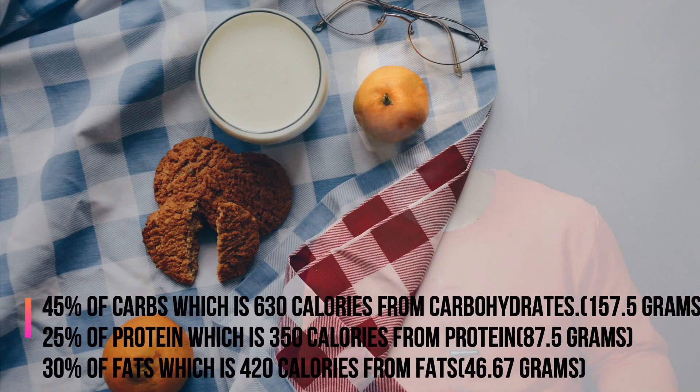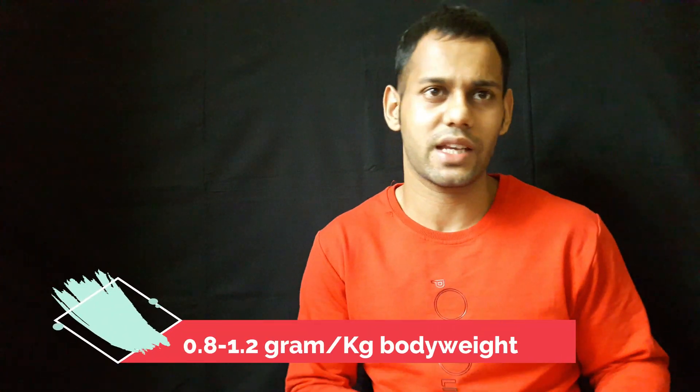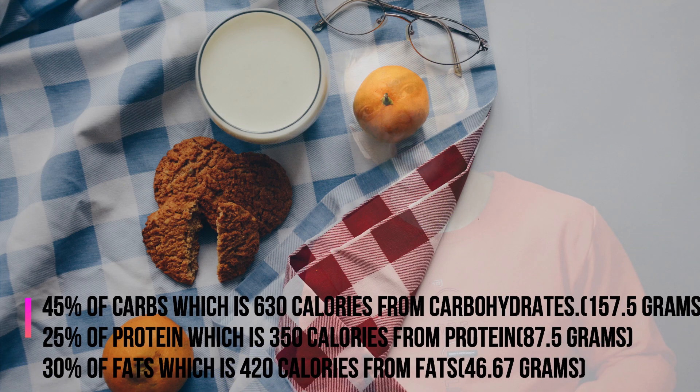Let's stick with the most basic macronutrient composition: 45, 25, and 30 percent of carbohydrates, proteins, and fats. Let us construct a diet plan that will circle around 1400 calories. We can have 45 percent of carbs, which becomes 630 calories from carbohydrates — 157.5 grams. Similarly, 25 percent of protein is 350 calories from proteins — 87.5 grams. You can also think of it as requiring one gram per kg of body weight, which will be 70 grams for a 70 kg person. Lastly, 30 percent from fats is 420 calories from fats, equivalent to 46.67 grams.